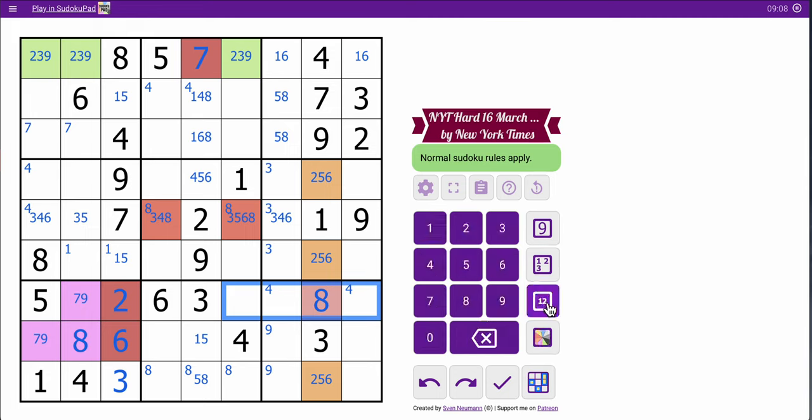What's left in row seven? Two, three, five, six, eight are placed. I need one, four, seven, and nine. This cell sees one and four, so that's seven and nine, which means I can get rid of the corner-marked fours here because those cells are one and four. And that row is complete.